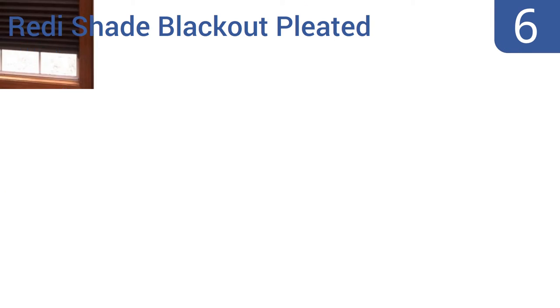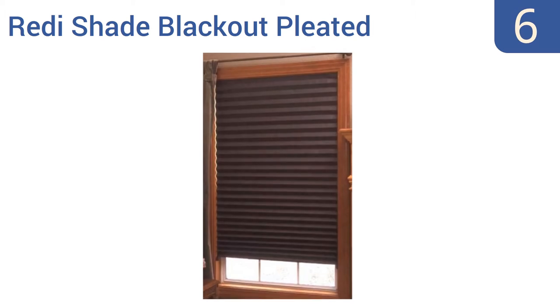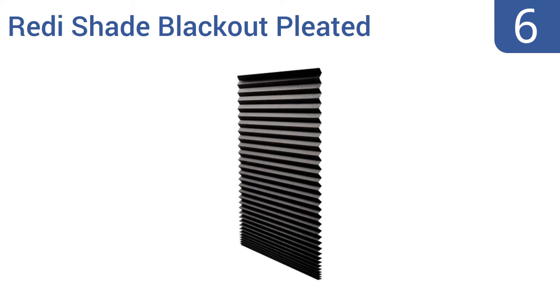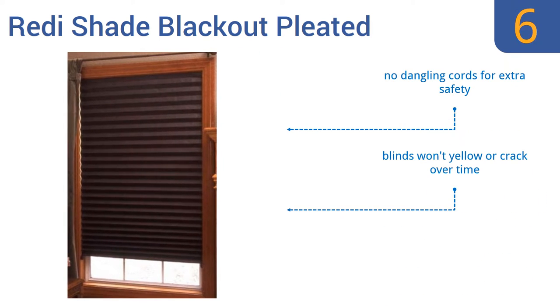Starting off our list at number 6. Made in the USA and capable of blocking up to 99% of external light for superior privacy, the Ready-Shade Blackout Pleated Blinds are a good choice for either children's rooms or movie rooms. They can also be trimmed and installed quickly without the use of nails or screws. There are no dangling cords for extra safety.